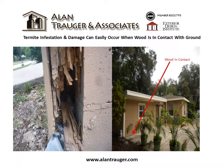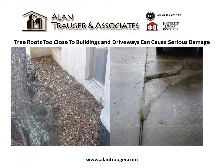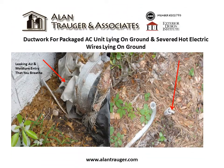Termite infestation and damage can easily occur when wood is in contact with the ground. Tree roots too close to buildings and driveways can cause serious damage. Ductwork for a package AC unit lying on the ground, and severed hot electrical wires lying on the ground.